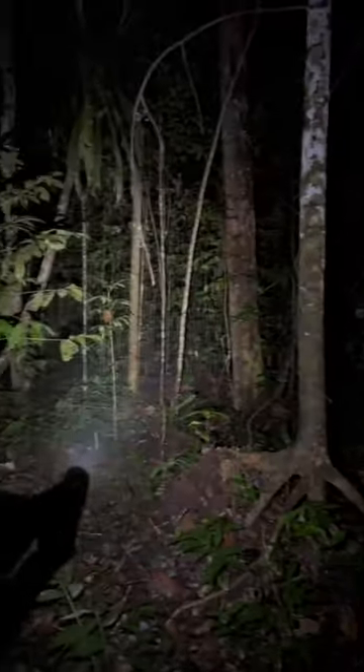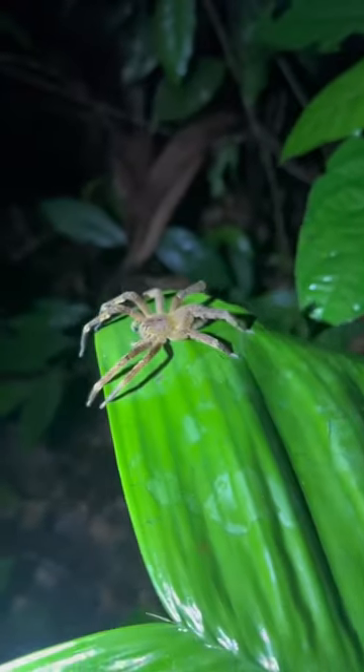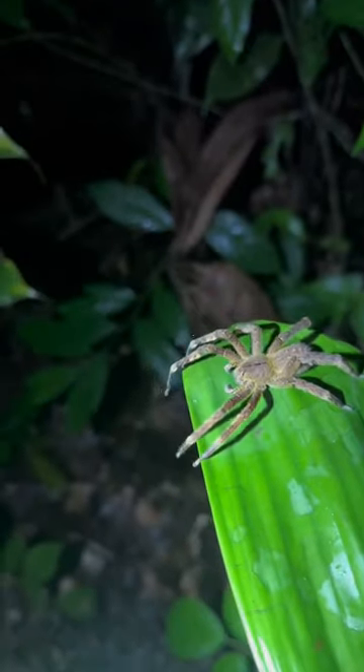I'm out here looking for a 20-foot anaconda, but it's easier said than done. Check out this wandering spider. Oh, he almost got me! That bad boy is deadly, and so is this little guy. I wouldn't recommend holding him, but isn't he so cute and tiny?